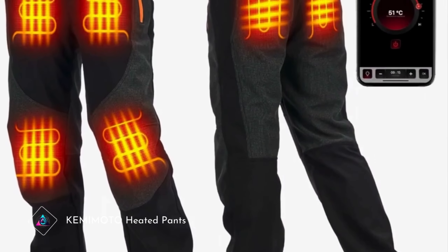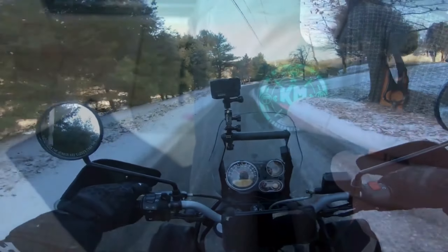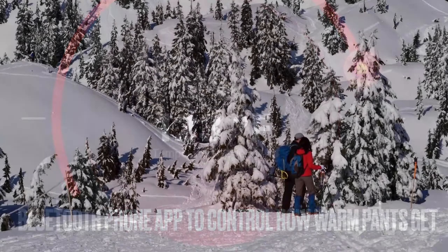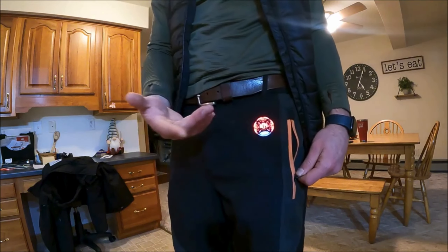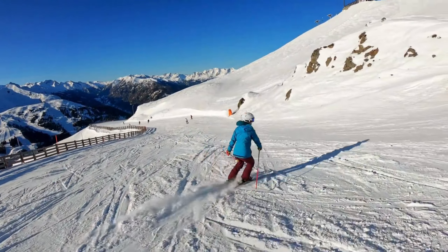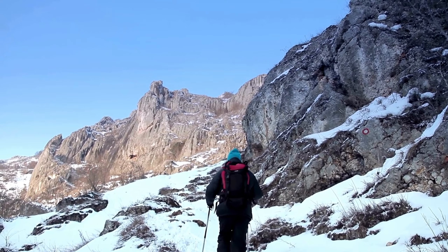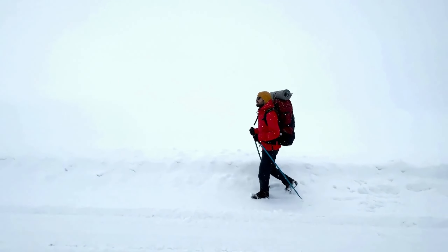Kimimoto Heated Pants. The Kimimoto Heated Pants redefine comfort in cold weather activities. Crafted with advanced heating technology, these pants offer customizable warmth to keep users cozy during outdoor adventures. With adjustable heat settings, individuals can tailor the temperature to their preference, ensuring optimal comfort in varying conditions. The pants' sleek design and durable materials make them ideal for skiing, snowboarding, hiking, and other winter sports. Say goodbye to cold legs and hello to extended outdoor enjoyment with Kimimoto Heated Pants.